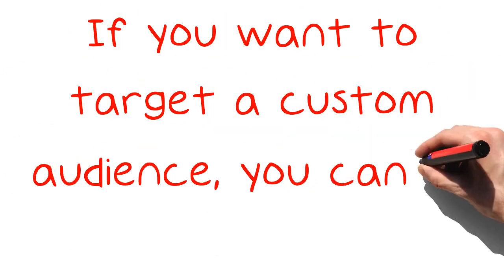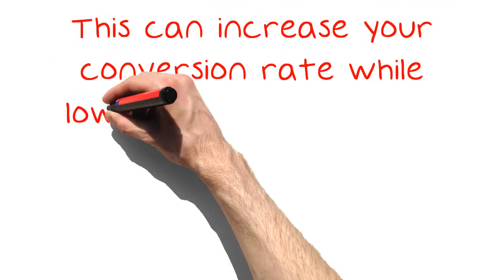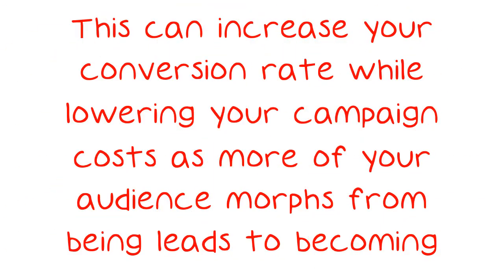If you want to target a custom audience, you can do that. This can increase your conversion rate while lowering your campaign costs as more of your audience morphs from being leads to becoming customers.